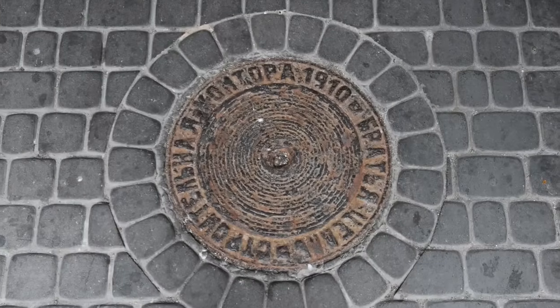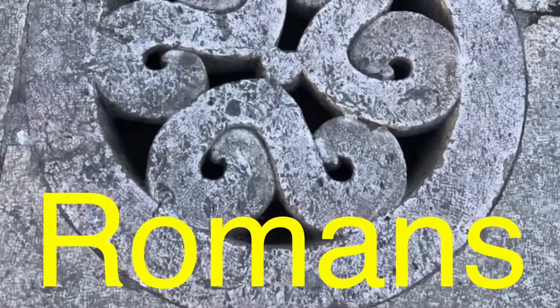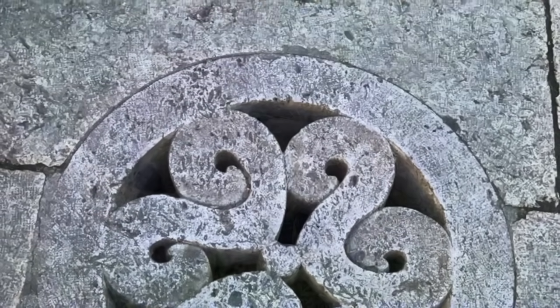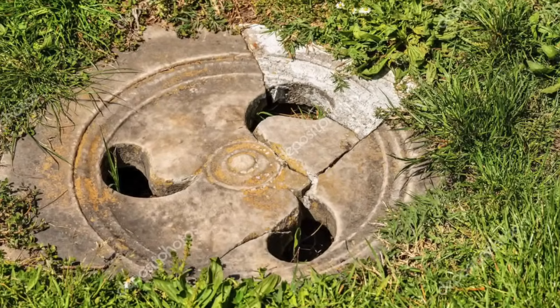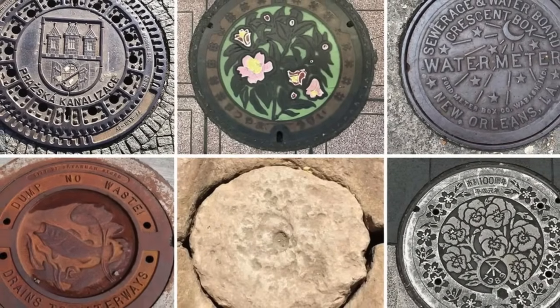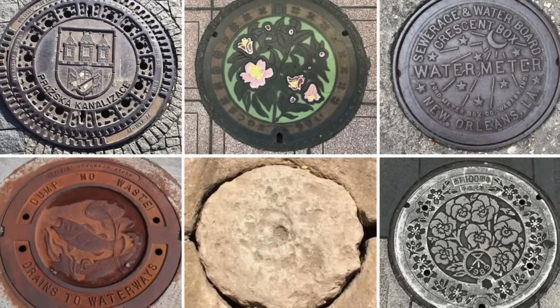Historically, the use of round manhole covers can be traced back to ancient times. The Romans, known for their engineering prowess, used round covers for their underground aqueducts and sewers. This practice continued through the centuries and became the standard in modern urban planning. The consistency in using round covers across different cultures and time periods speaks to the universal recognition of their practical benefits.